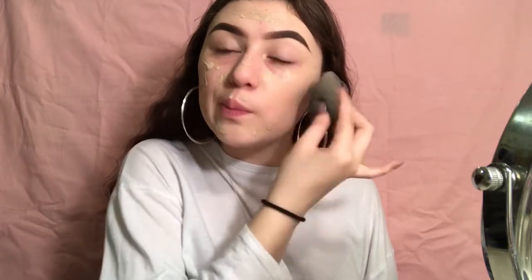Now I've got that on with the foundation. I'm just gonna take my beauty blender and blend this out — look how pretty this foundation looks. It matches so nicely with my skin.